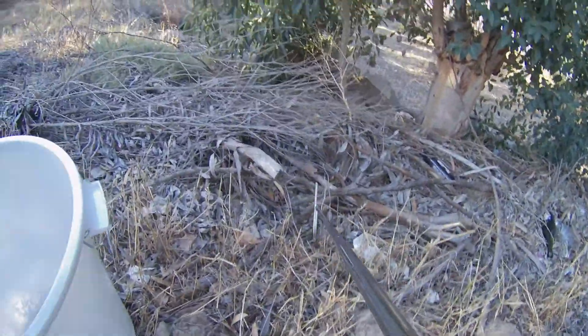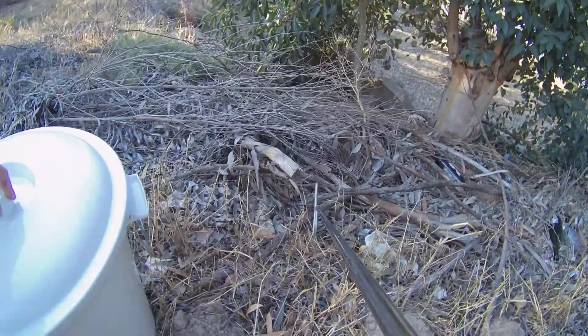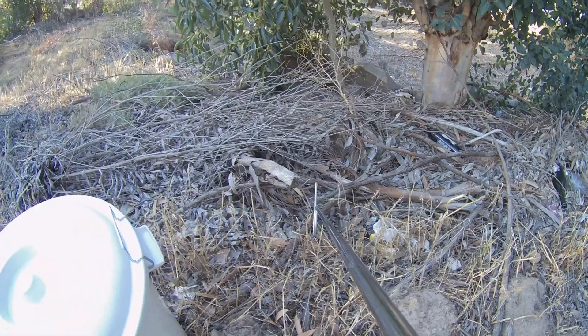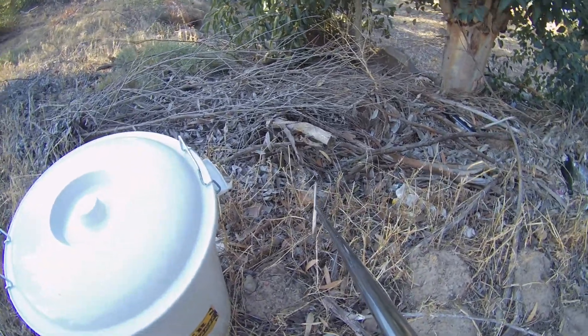Remember guys, you don't have to deal with snakes yourself. If you ever see a snake, take a look at snakeremoval.ca.za, find the contact details for the snake catcher nearest you, give them a call and keep an eye on the snake until they get there. Thanks guys, stay safe.